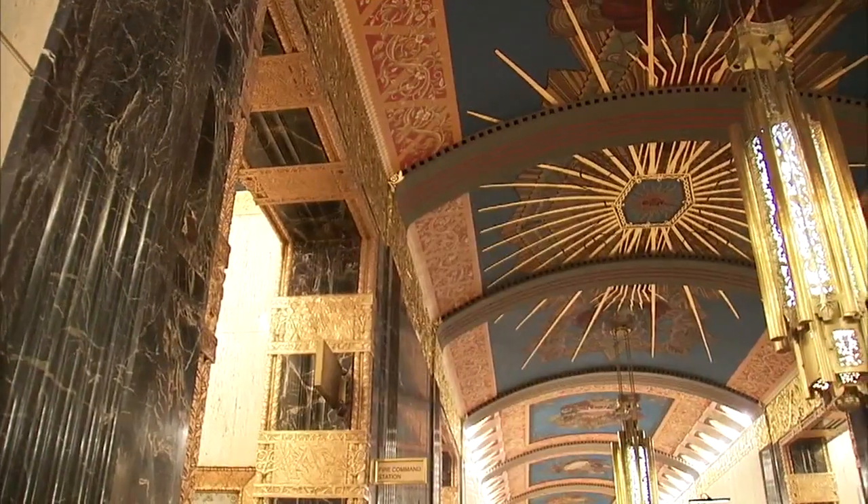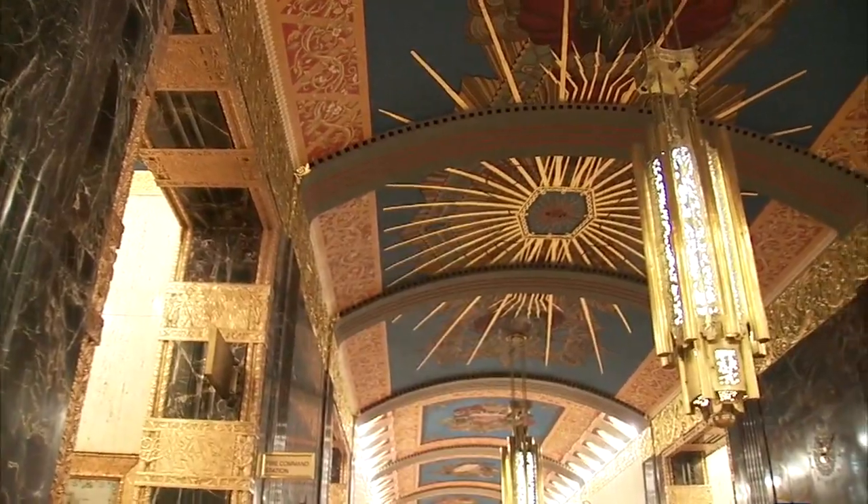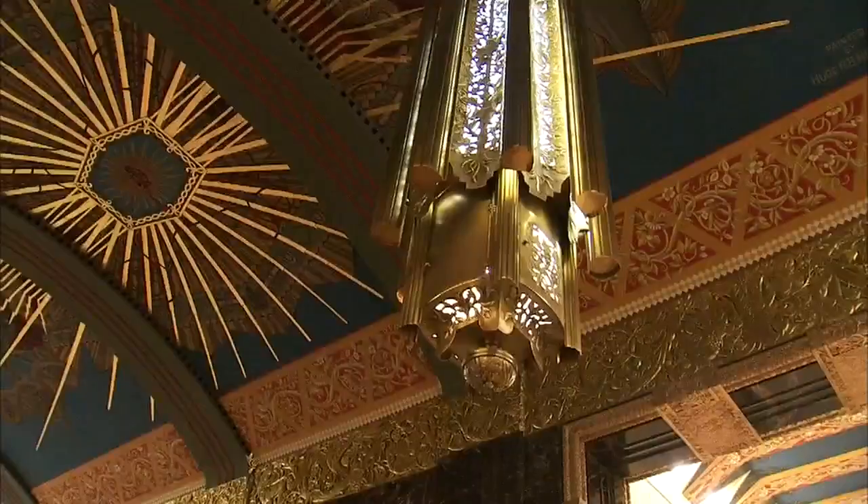These are gorgeous art deco buildings that just scream Gotham and old New York. They are bringing together historic finishes with modern amenities, and they are the hottest things on the market right now — in an amazing historic 1927 art deco tower by the iconic architect Ralph Walker.